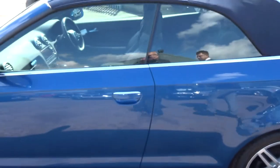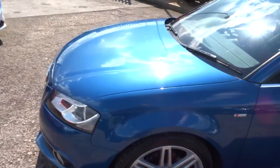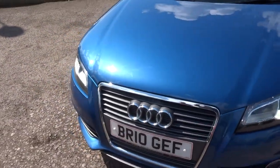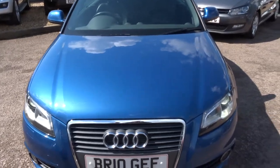The car's got plenty of spec. I'd recommend having a look at the spec underneath this video and the photos. But for now, we head to the back of the car and work our way in to see what's what.